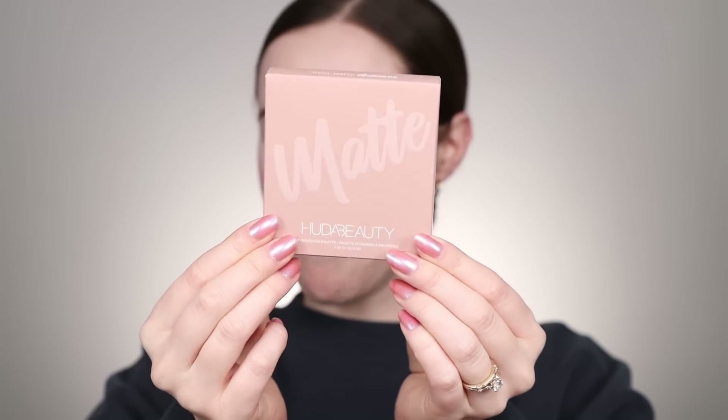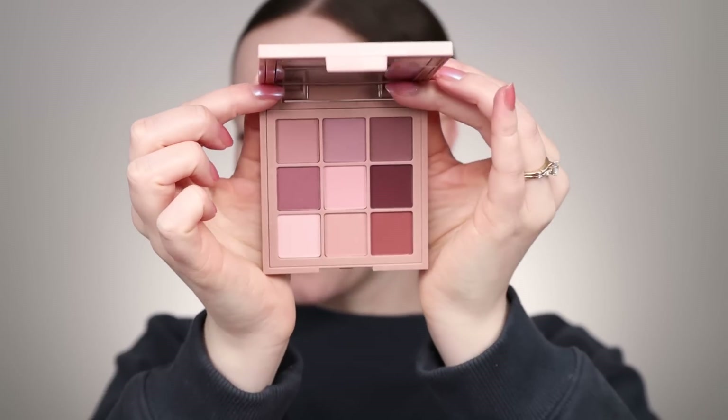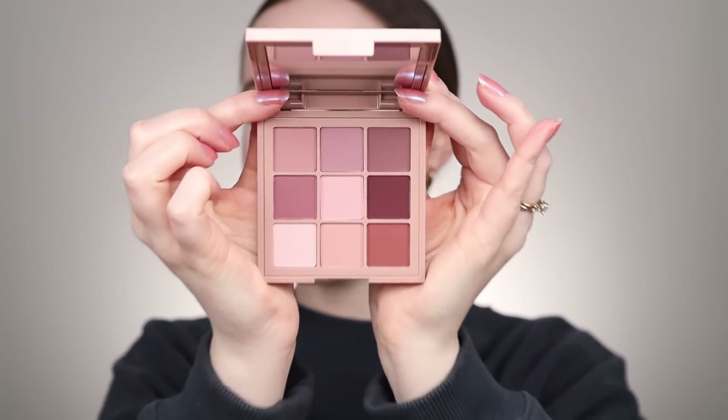We're gonna start off with the eyes today. I have been dying to try this matte palette from Huda Beauty. This is the Cool Matte Obsessions and it reminds me so much of my favorite KKW Beauty palette — was it the Mauve's palette? Look at these tones. I think these are so stunning and I've been dying to put them on my eyes. I'm all about a good matte eyeshadow look.